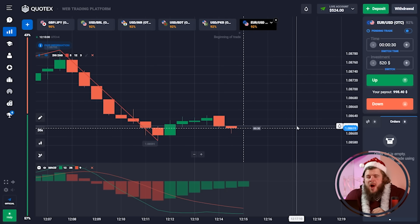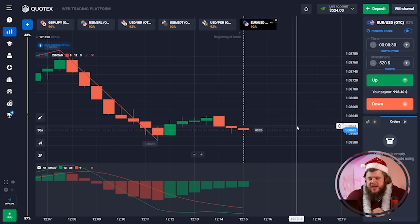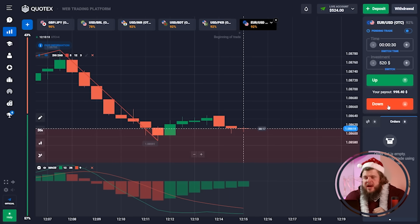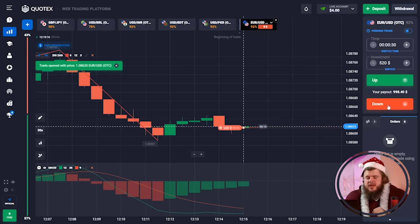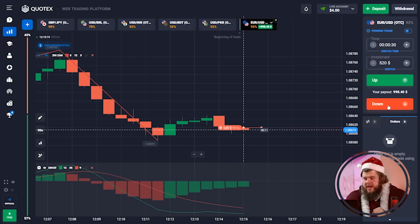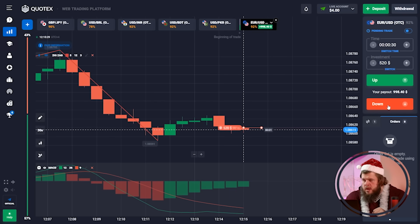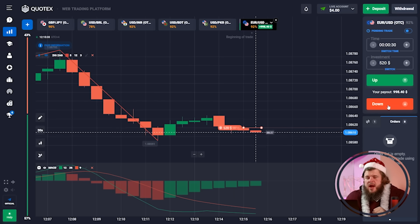Now let's stop talking and proceed to our trading activity for today. I'm going to use one of my favorite indicators — MACD — combined with the ZigZag indicator. We're starting with just $520 in the account, using a very short time period of just 30 seconds so that we can save time and grow our deposit as fast as possible. We have already opened our first sell position.